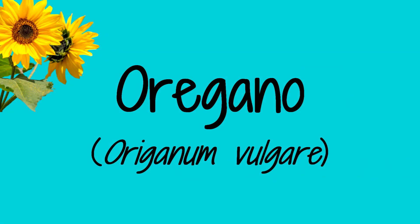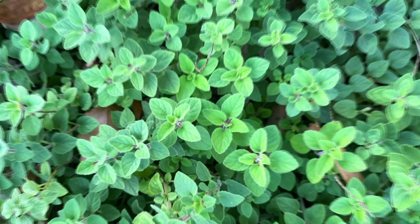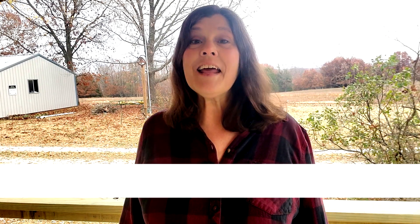Another member of the mint family, oregano is an important ingredient in Mediterranean and Mexican cuisines. Because of its strong flavor, a little oregano goes a long way. It is known for its antimicrobial, antioxidant, and anti-inflammatory properties, and it's been used to improve the immune system, reduce wrinkles, and improve cholesterol. Because it is a mint, be careful where you plant it or it may take over.